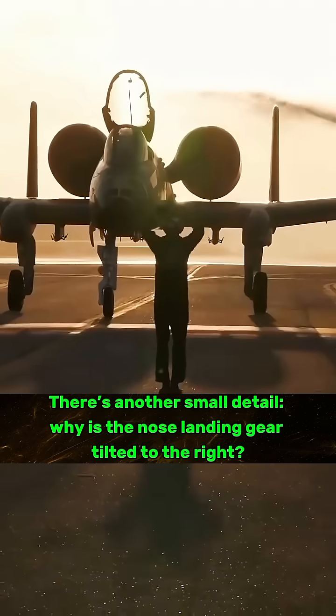There's another small detail: why is the nose landing gear tilted to the right? You need to first look at what's inside the nose — the GAU-8A Avenger Gatling gun. Just the cannon body plus ammunition drum takes up most of the space. If the gear were placed in the centre, it would interfere.